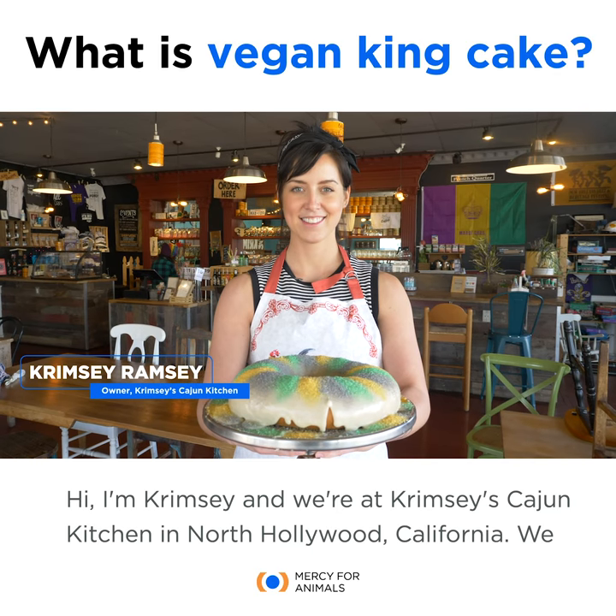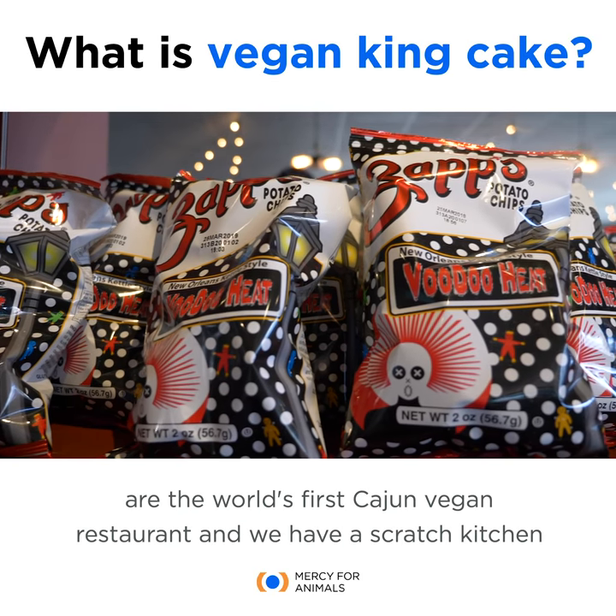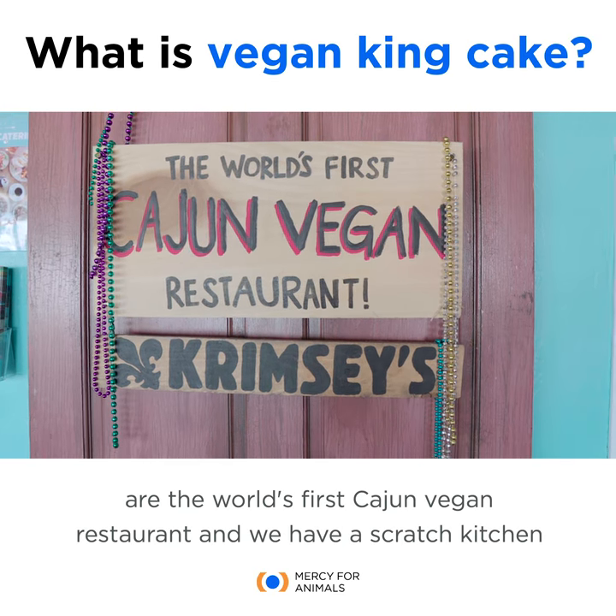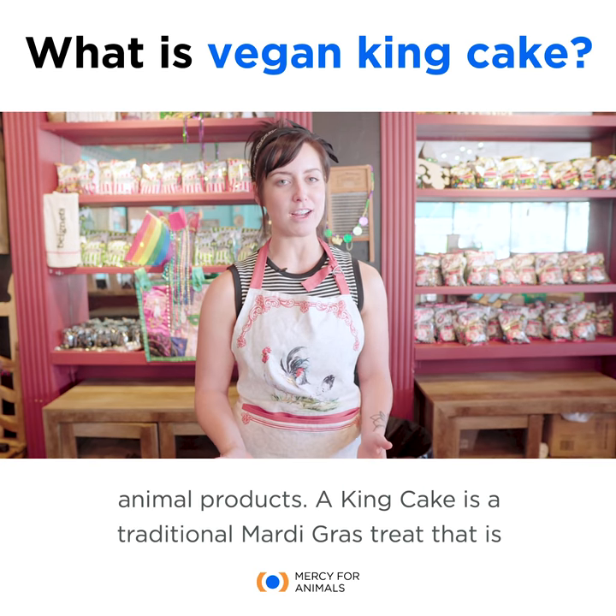Hi, I'm Crimsy and we're at Crimsy's Cajun Kitchen in North Hollywood, California. We are the world's first Cajun vegan restaurant and we have a scratch kitchen and we follow all of the traditional Cajun cooking methods, only without the animal products.